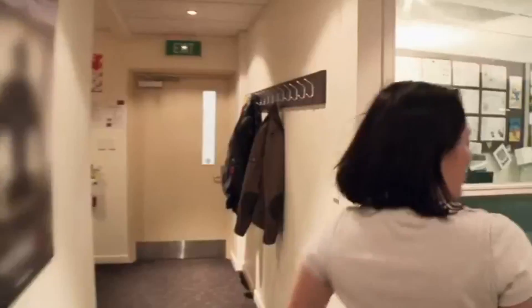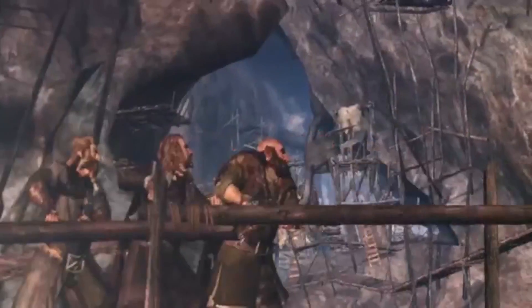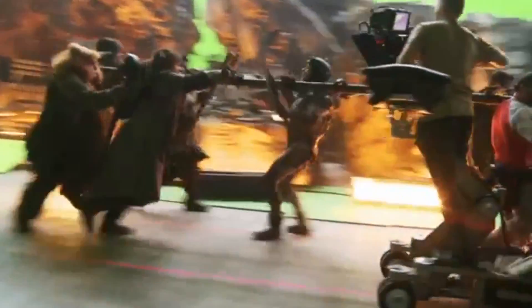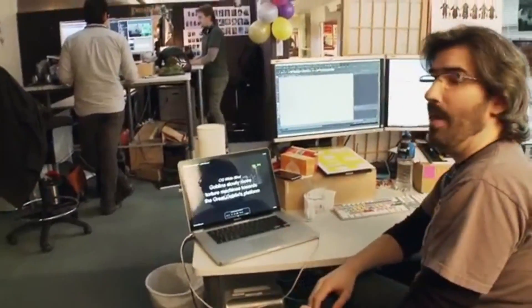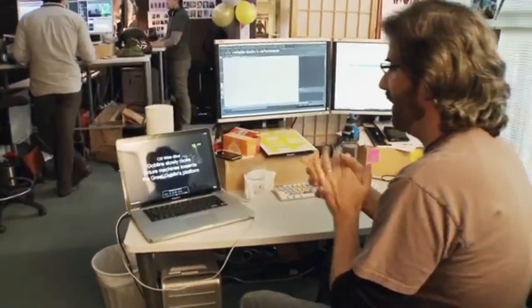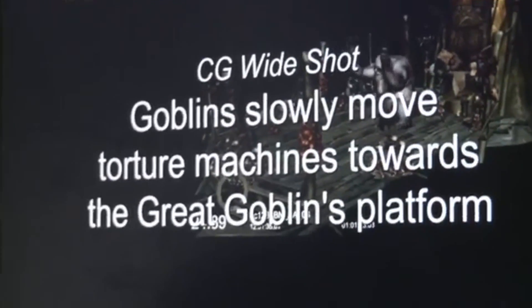Welcome to Previz. We're sort of the front end creative team that Pete uses to design a lot of his shots. We are animating the camera and the characters around to form what's kind of like 3D storyboards, almost at a video game level. Typically you do your Previz before your shoot. Obviously they finished principal photography and we're still Previz-ing a few shots. We've just got a shot turned over from Peter — this is what we get from editorial sometimes: a blank card that says something like 'CG wide shot — Goblins slowly move torture machines towards the great goblin's platform.' And we've got to turn this stuff around pretty quickly.